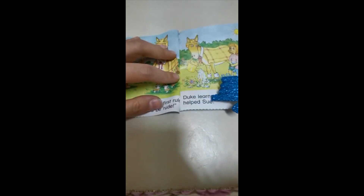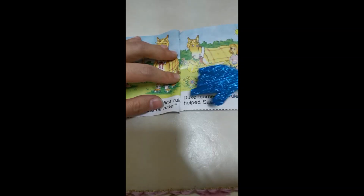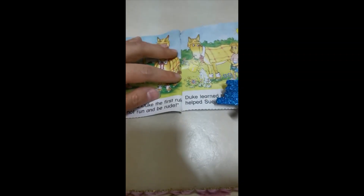Page 7. Duke learned the rules that Sue put. Duke helped Sue — it started helping her. Look, it is watering the flowers! Duke is watering the flowers and helping Sue. 'Duke' is a word with long U, 'rules' is a word with long U, and 'Sue' is a word with long U.